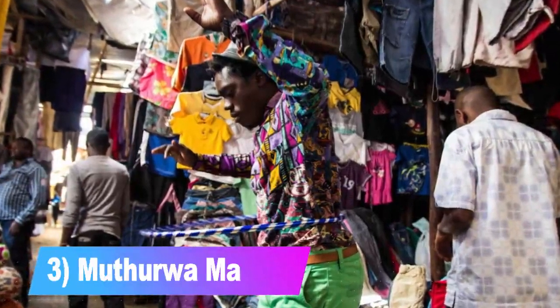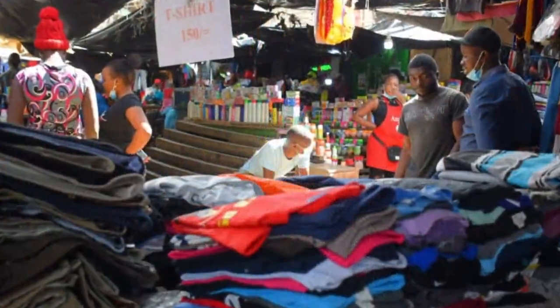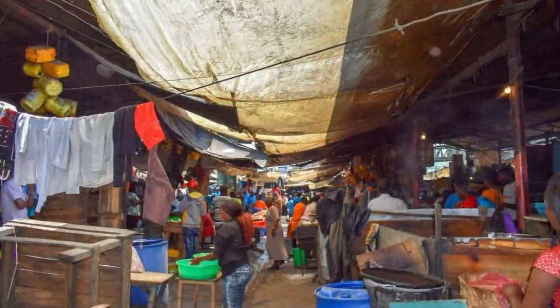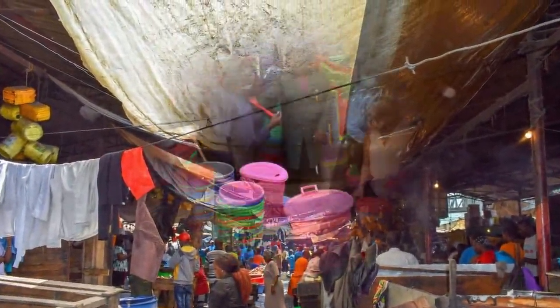Number 3: Muthurwa Market. This is a very busy market near the central business district. People sell all manner of things including clothes and food items. This market is very congested and noisy due to sellers struggling to sell their goods.